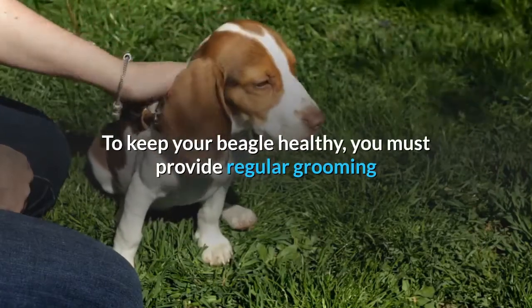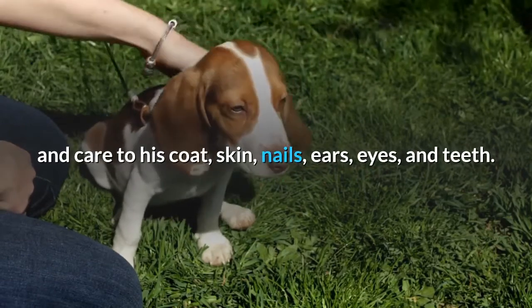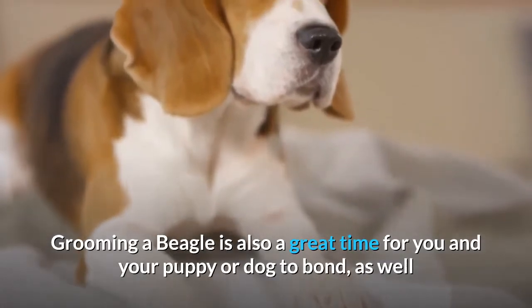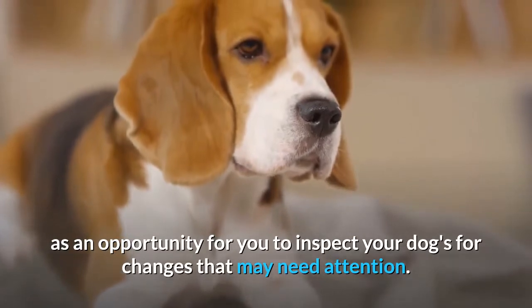To keep your beagle healthy, you must provide regular grooming and care to his coat, skin, nails, ears, eyes, and teeth. Grooming a beagle is also a great time for you and your puppy or dog to bond, as well as an opportunity for you to inspect your dog for changes that may need attention.